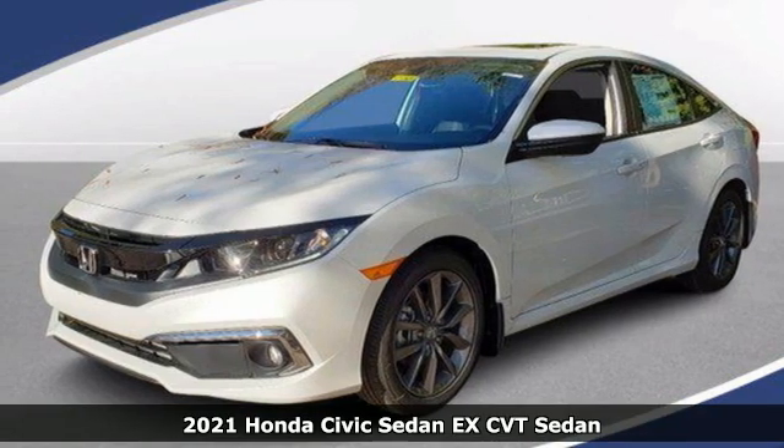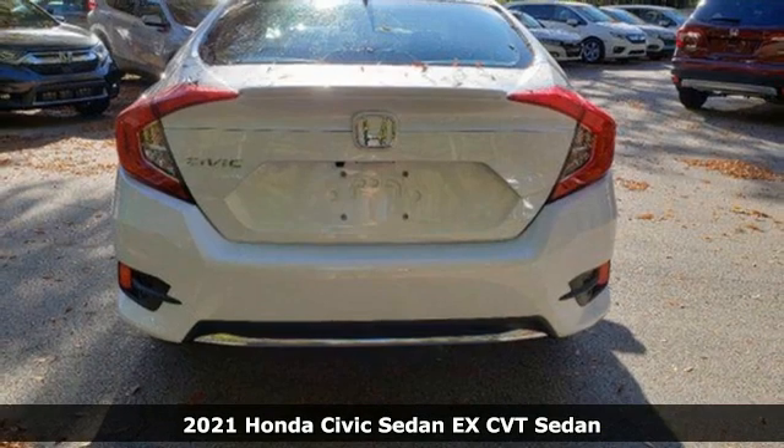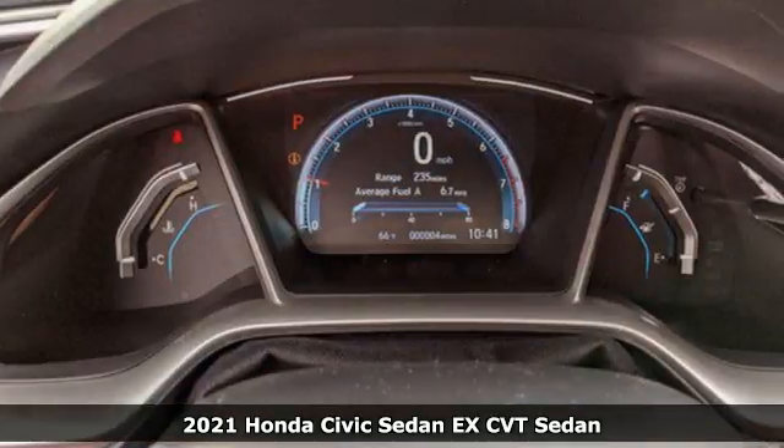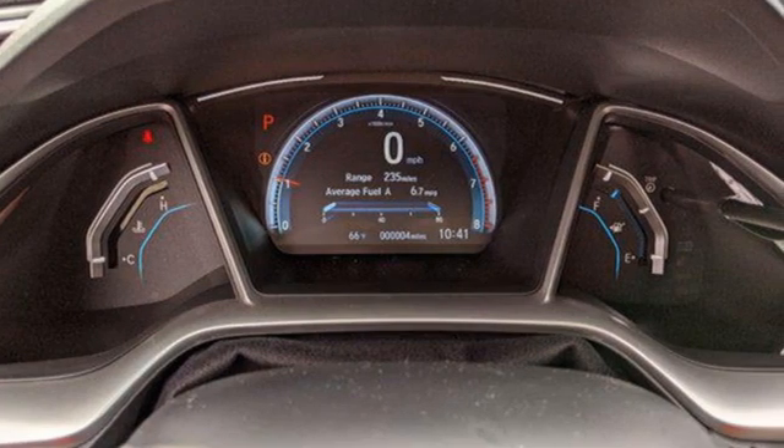Here's a new 2021 Honda Civic Sedan. The Civic has a long history of excellence and of constantly moving forward. You'll look forward to every drive with features like these.